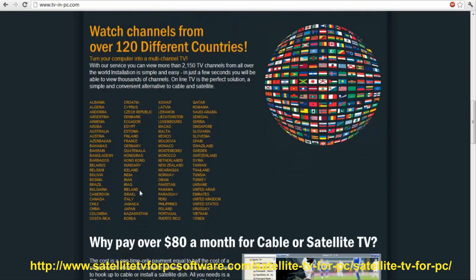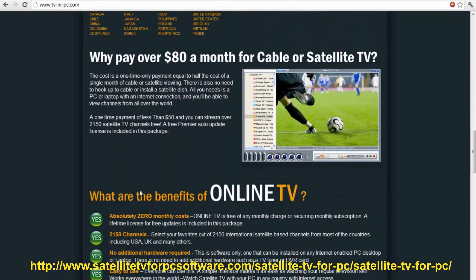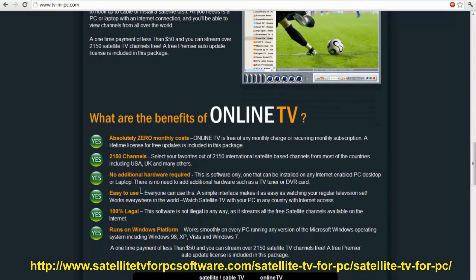It's amazing. So my question is, why are you still paying over $80 a month? These are all the benefits compared to paying for cable. You get more channels, and you don't even have to pay a monthly fee — it's a one-time platform. It's 100% legal, no piracy. It streams from the free satellite channels available on the internet.